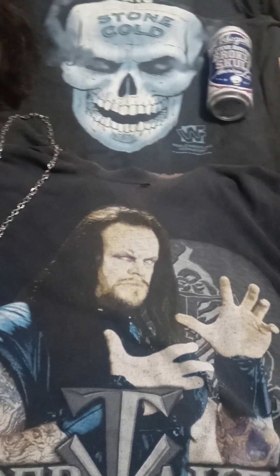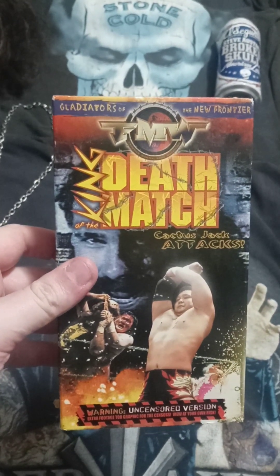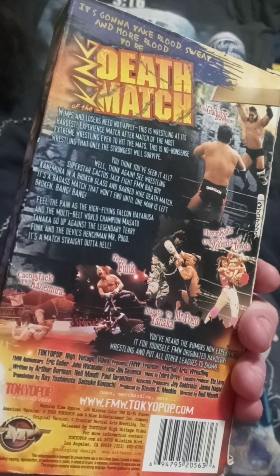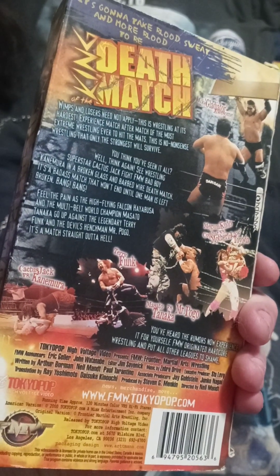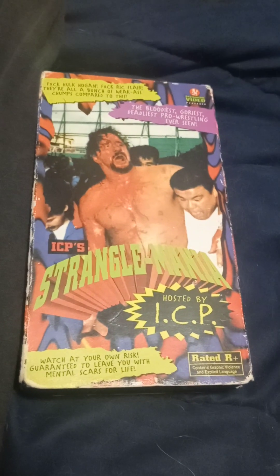I think Shane McMahon was the referee and got some brutal treatment there. King of the Death Match — my god. Cactus Jack pretty much made this famous. This is definitely not WWF — crazy Japan hardcore stuff. I'm a huge fan of all that as well; love the crazier the better. Even got ICP's Stranglemania — that's wild.